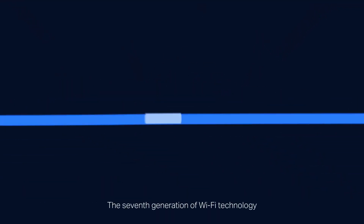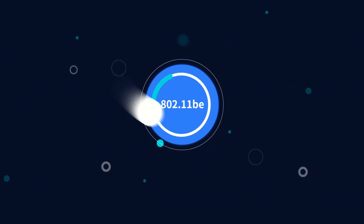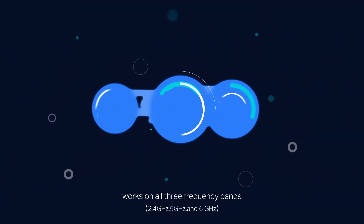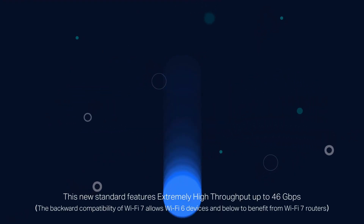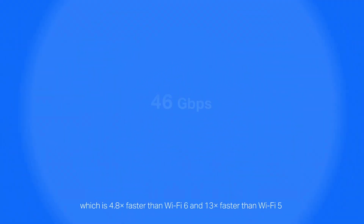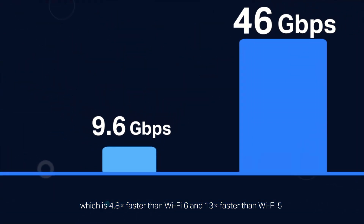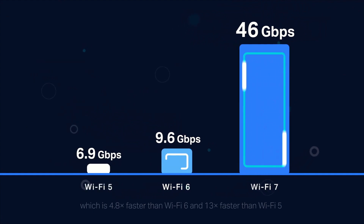The seventh generation of Wi-Fi technology, Wi-Fi 7, also known as 802.11BE, works on all three frequency bands. This new standard features extremely high throughput, up to 46 Gbps, which is 4.8 times faster than Wi-Fi 6 and 13 times faster than Wi-Fi 5.